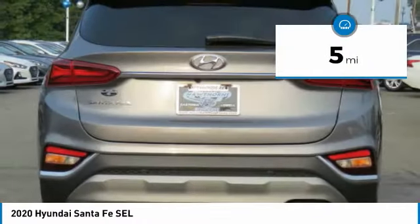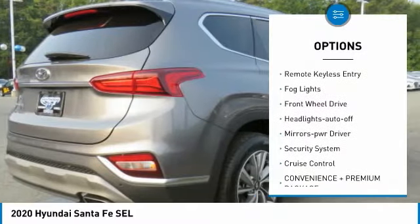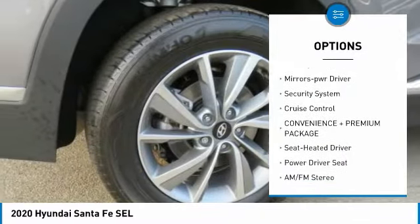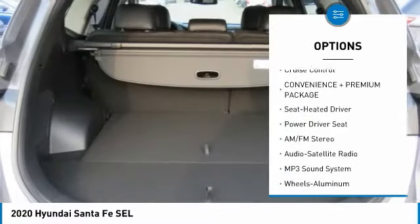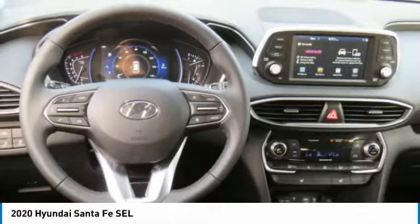Here are some of this vehicle's great options: heated side mirrors, traction control, daytime running lights, remote keyless entry, fog lights, FWD, headlights auto off, mirror memory, security system, cruise control.